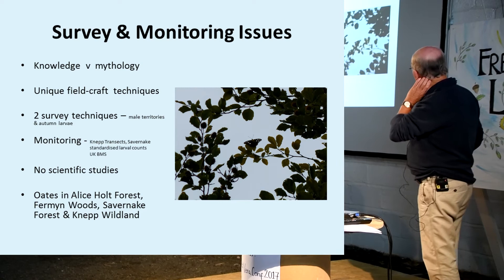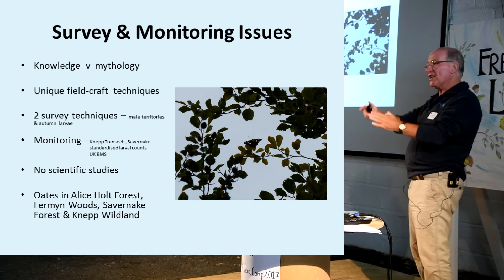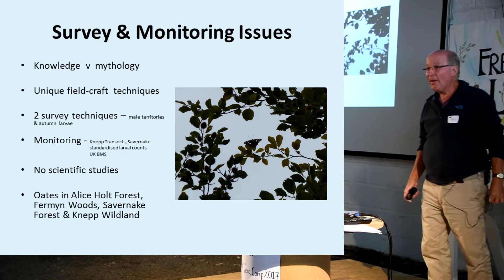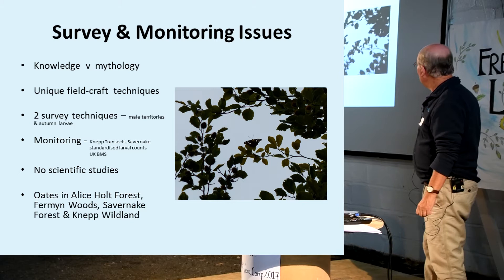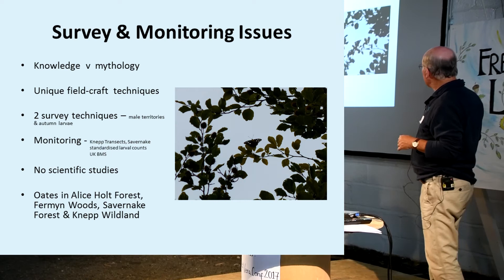There are a lot of survey and monitoring issues for this butterfly. A lot of our so-called knowledge, which has been repeated from generation of butterfly book to generation of butterfly book, is actually mythology. In recent years, literally over the last 20 years, a great many of those myths have been busted - and maybe we've replaced them with some other myths as well. But mythology is actually part of our relationship with this butterfly.